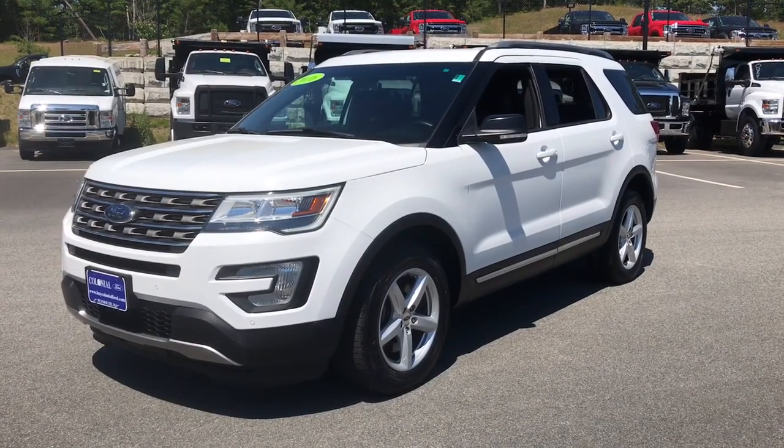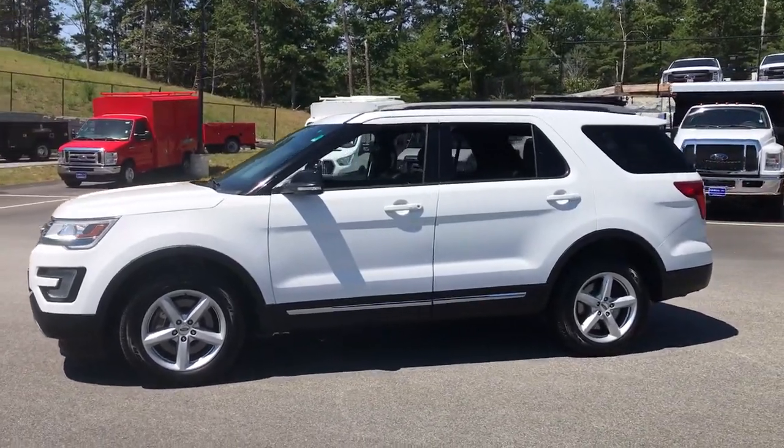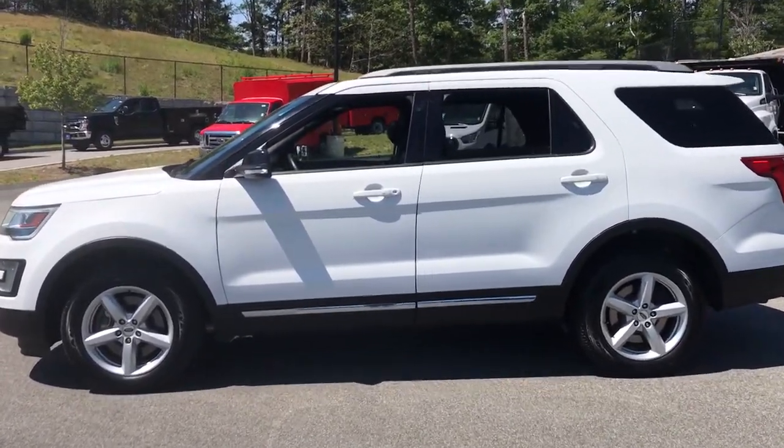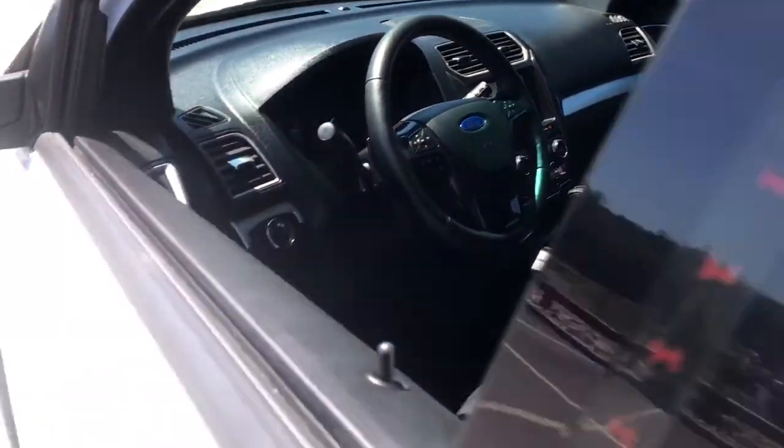You just found the 2016 Ford Explorer. This vehicle still has fewer than 60,000 miles on the clock, so it won't last long. Here's an Explorer that brings an uncompromising spirit to all your adventures.